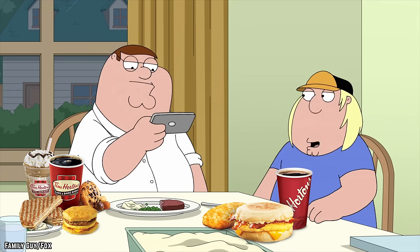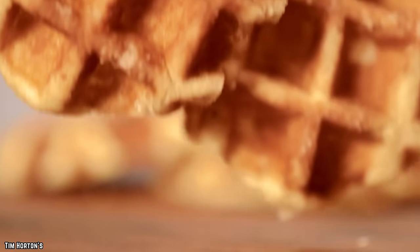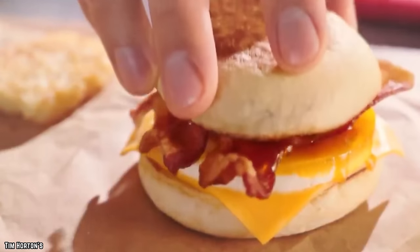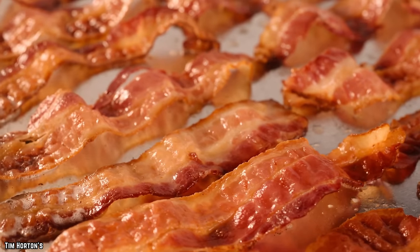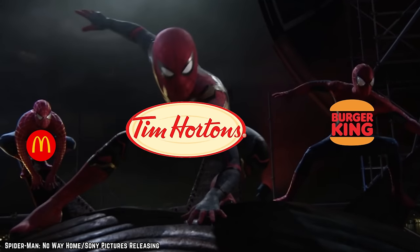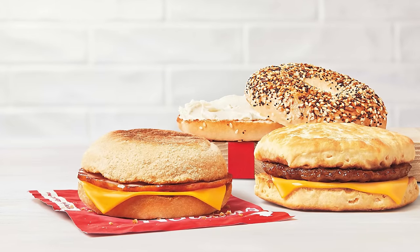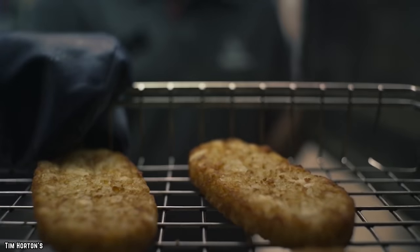Tim Hortons: when Tim's just served coffee and donuts, it was still the most frequented establishment in all of Canada, so it was a no-brainer to expand their menu to include all kinds of great breakfast foods. Tim Hortons has some of the best sandwiches around, filled with all your essentials — bacon, egg, sausage, and cheese. What sets them apart is that you have the option of a croissant, bagel, English muffin, or a breakfast biscuit — a level of selection you do not see anywhere else.